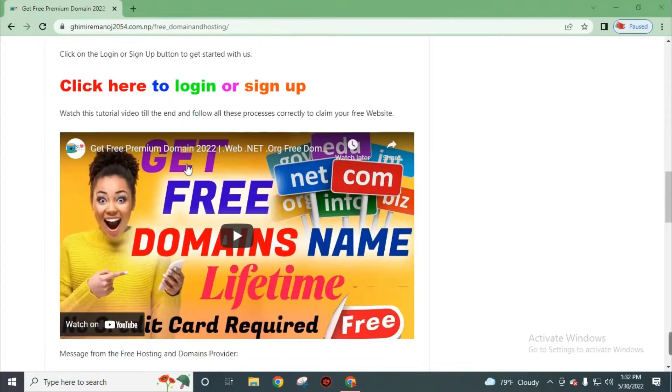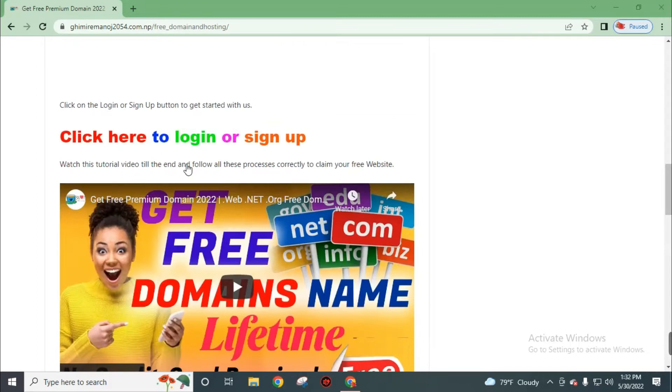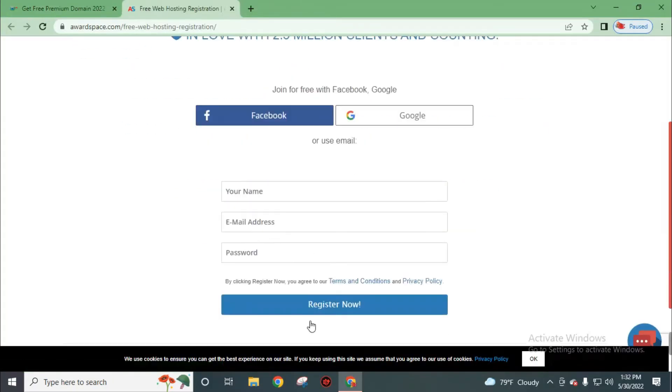Now back to our video. Go to this website ghimiremonos2054.com.np — this link is in the description so you can find it easily. You will find this post on the website; scroll down and you will see the login and sign up button. Click on it. Now create your free account by using your name, valid email address, and a strong password. Click on Register Now — you will agree to their terms and conditions and privacy policy.